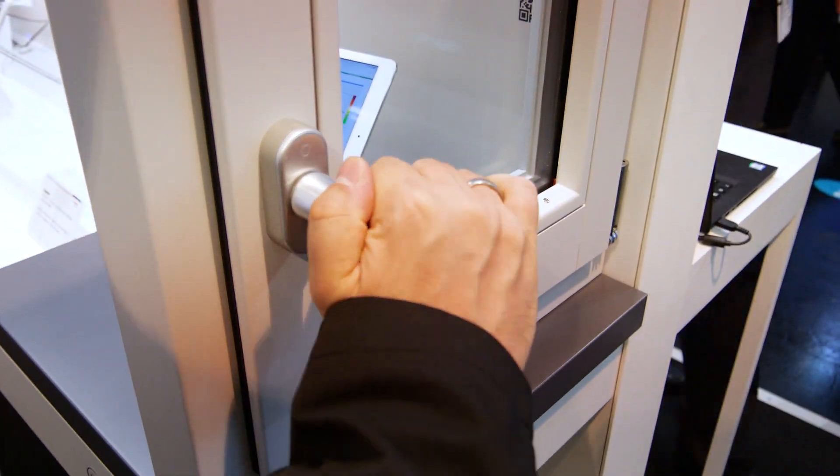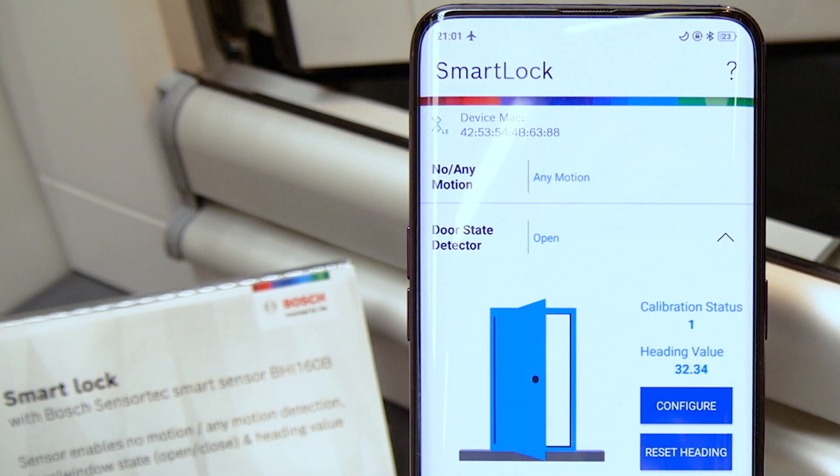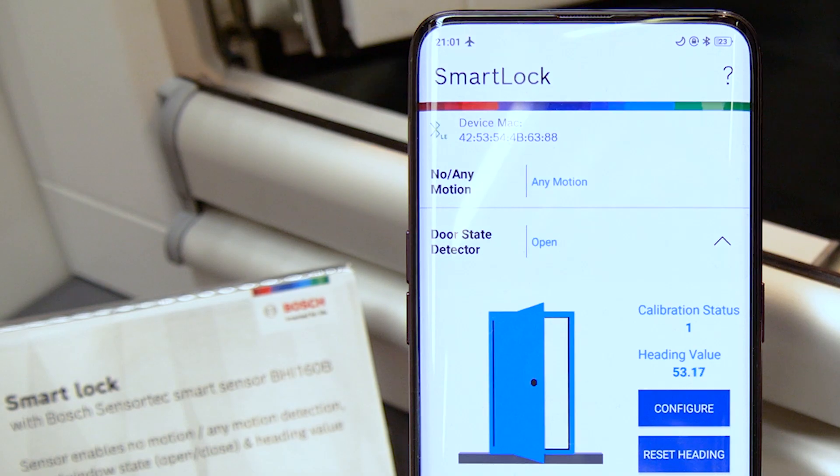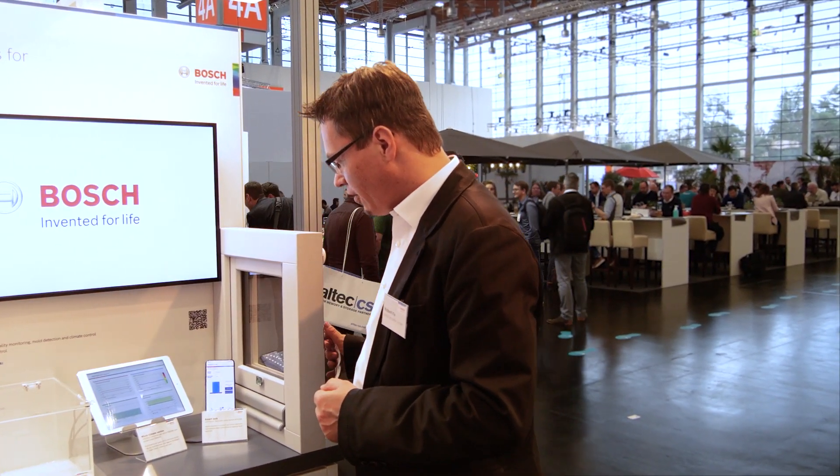Let me start with a solution for doors and windows, which is enabled by our smart sensor BHI-160. As soon as I open the window, you can see here on the app on the phone it is directly detected that the door is open, and after I close the window again, the app also directly recognizes that the door is closed.